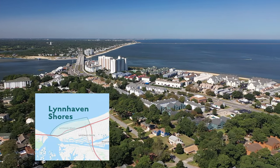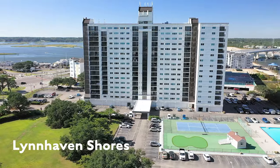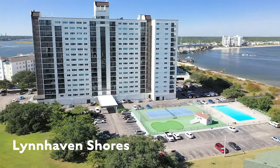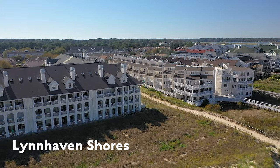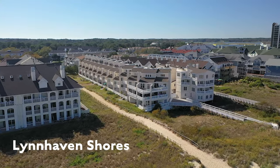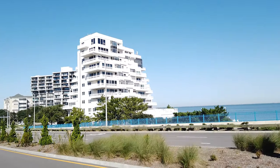Lynnhaven Shores is full of condos within a block of the beach. Some of these are standalone duplexes, and some are condominium complexes with pools and elevators. The duplexes usually have no condo fee, which we call no-fee condos. The complexes have fees that go from about $300 up to over $1,000, so be sure to check out the condo fees in the listing before you get too excited about a price. You might also be paying for a front desk and security.